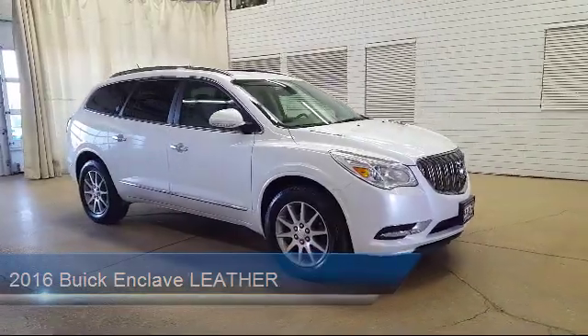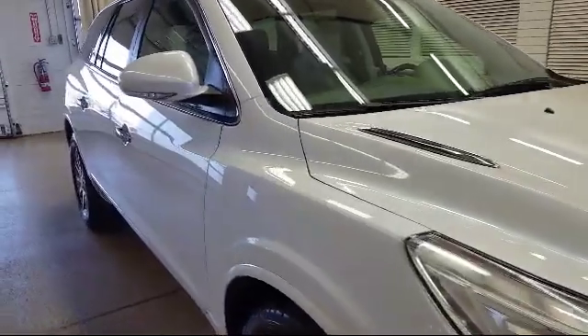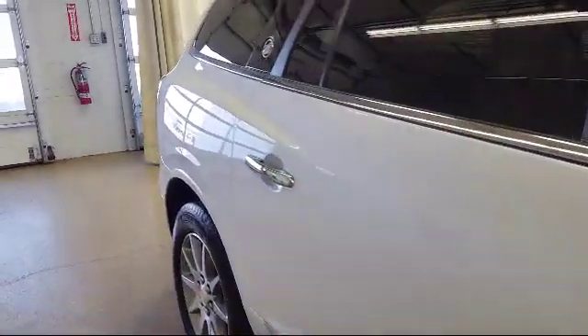Toth Buick GMC is a third-generation family-owned and operated dealership. Our family has been serving our community since 1936, making Toth Buick GMC the oldest Buick GMC dealer in Ohio.